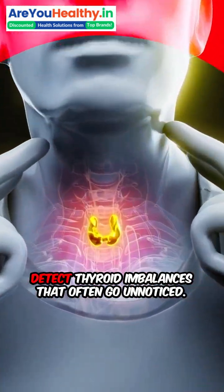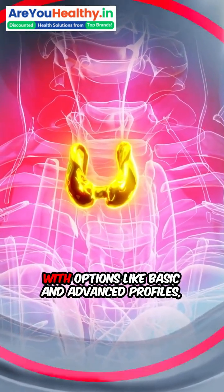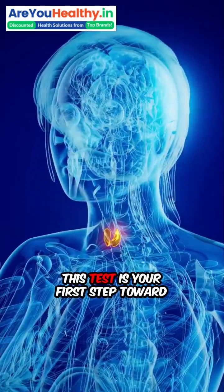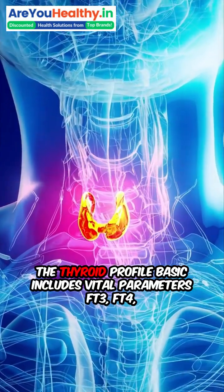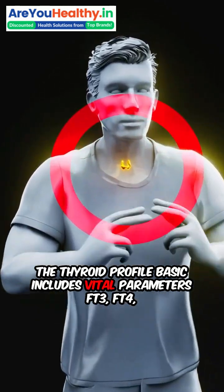The thyroid profile test is specially designed to detect thyroid imbalances that often go unnoticed. With options like basic and advanced profiles, this test is your first step toward reclaiming your energy and well-being. The thyroid profile basic includes vital parameters.